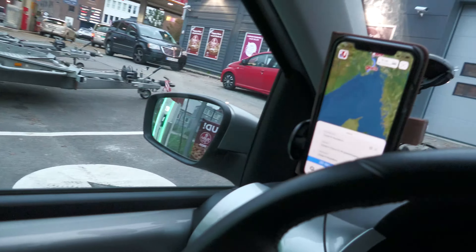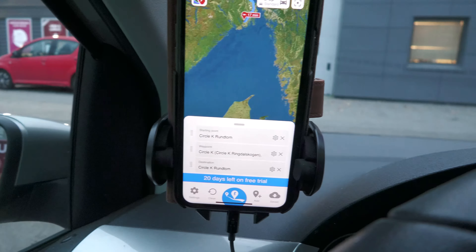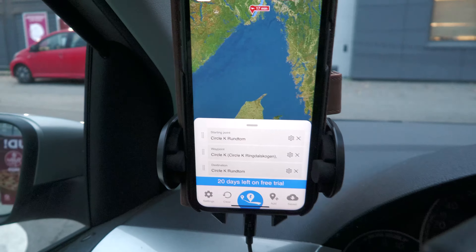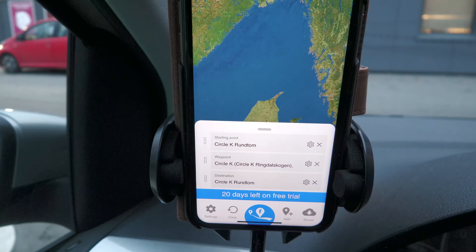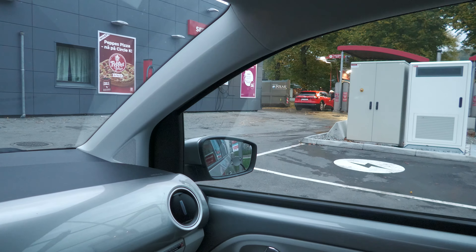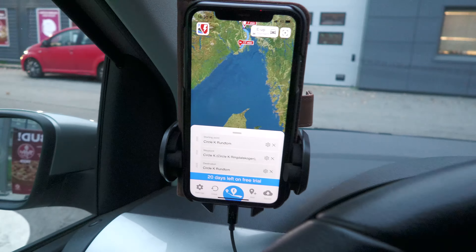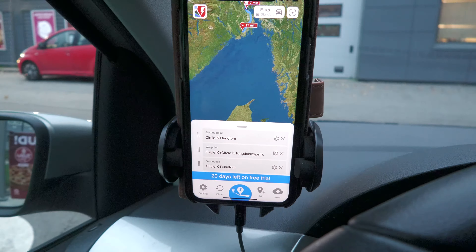Good afternoon. Today I'm going to drive another trip in my E-up, and it's going to be a bit longer than usual. The route I'm taking — you can see here probably — it's going from Circle K, where I'm now charging, to Circle K in Ringdalskogen, which is a bit further from here, and back again.